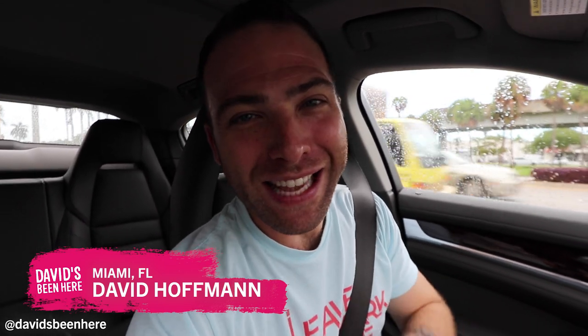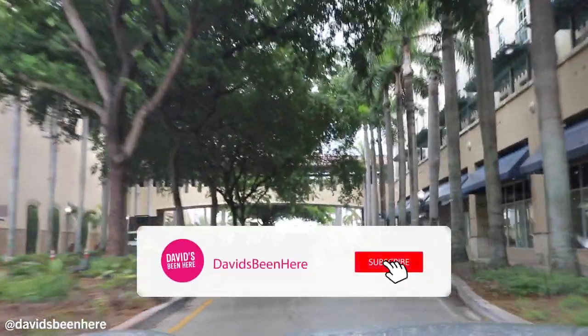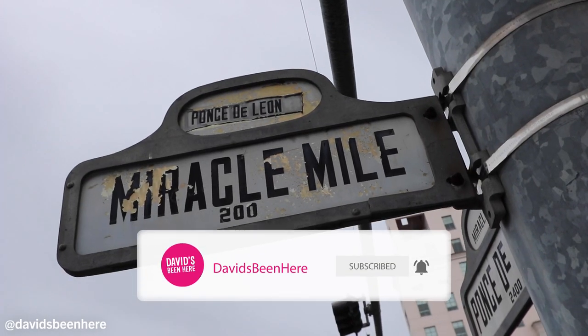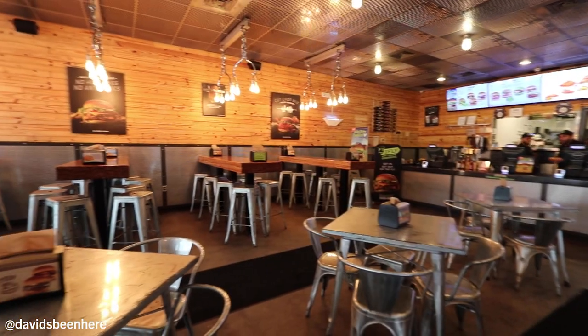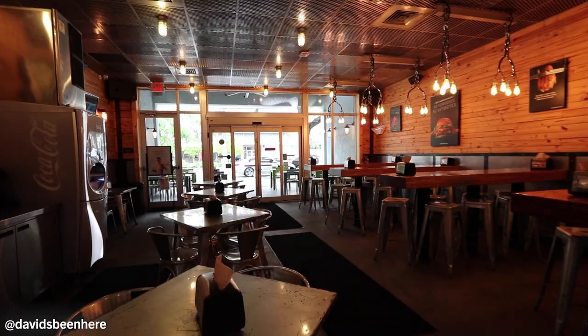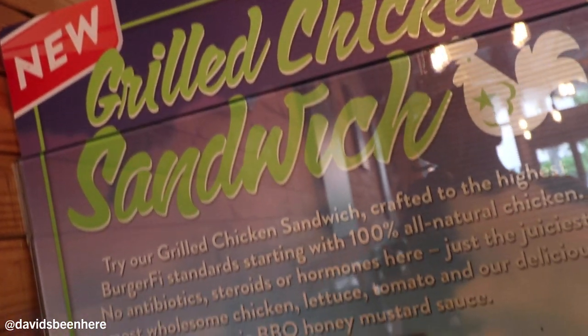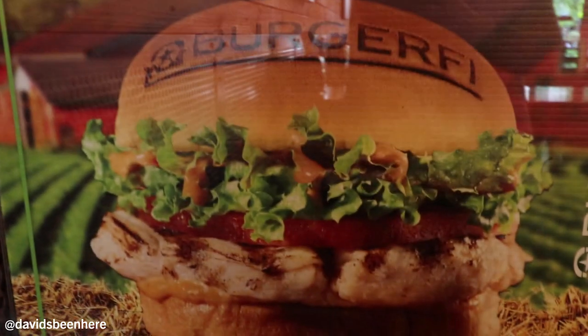Good morning, everyone. I hope you're all doing amazing. This is David Hoffman from David's Been Here, in my rainy hometown of Miami, Florida. And today I'm super excited because I'm going to Coral Gables to BurgerFi, an upscale burger joint that was started here in Florida in the year 2011. They have 100 locations worldwide, in the countries of Panama, Kuwait, Mexico, and 20 U.S. states.